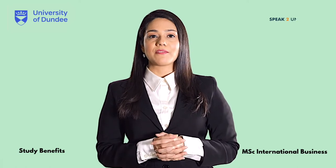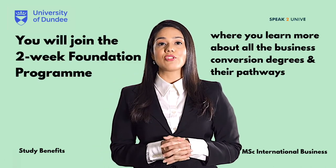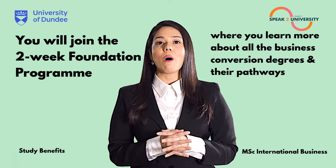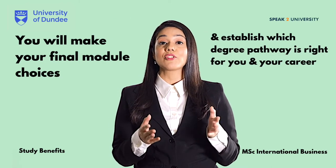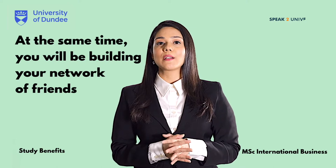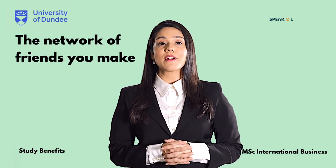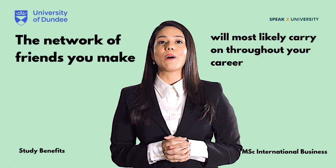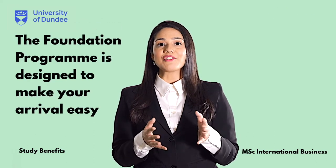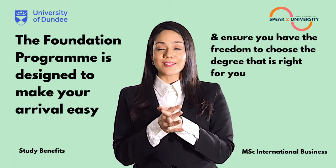There are some extraordinary benefits to studying MSc International Business from the University of Dundee. When you start, you join the two-week foundation program where you will learn more about all the business conversion degrees and their pathways. You will make your final module choices and establish which degree pathway is right for you and your career. At the same time, you will be building your network of friends who will support you socially and with your studies while at Dundee. The network of friends you make will most likely carry on throughout your career, and the foundation program is designed to make your arrival in Dundee easy and ensure you have the freedom to choose the degree that is right for you.